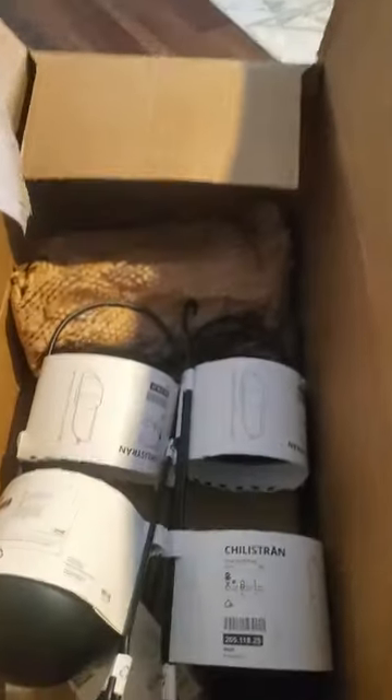I see the trivets — I got more trivets, and more of these. Cool, cool. Everything looks good, guys — everything looks good.